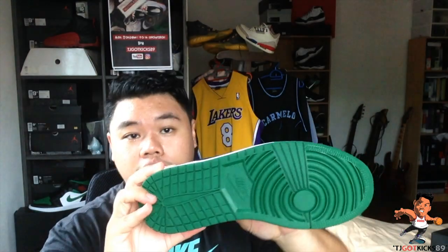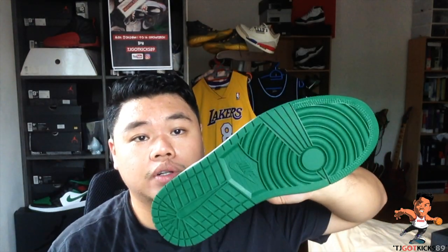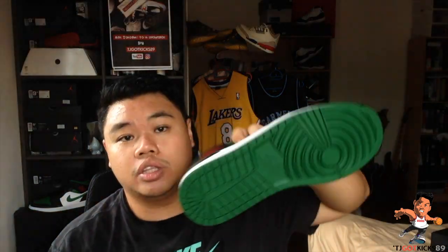Getting to the midsole, it's a standard Jordan 1 cupsole done up in white instead of sail, which is a good thing. The market got really saturated with the sail color, so I like this fresh, clean white midsole. On the bottom you have a pine green Jordan 1 outsole, and I think that along with the top, it just provides a fresh perspective on the Jordan 1 mid in general.